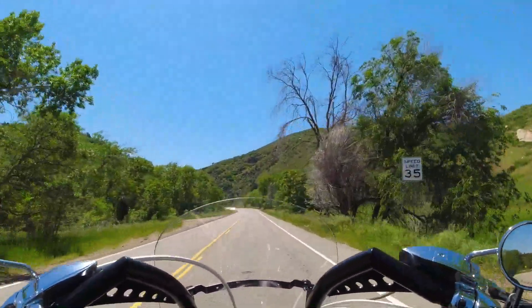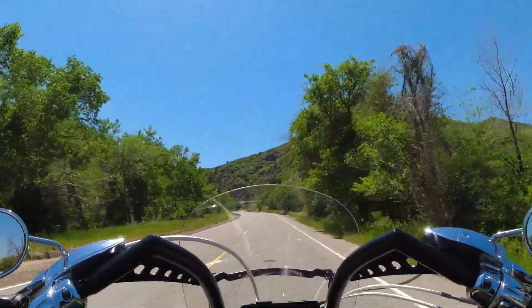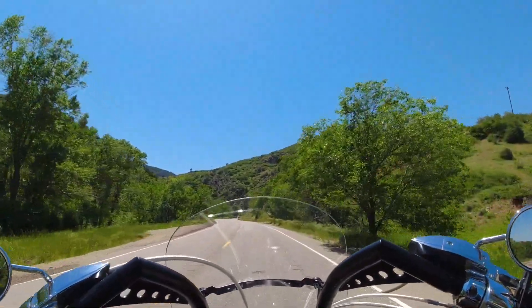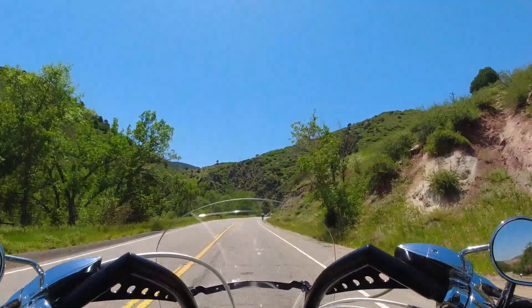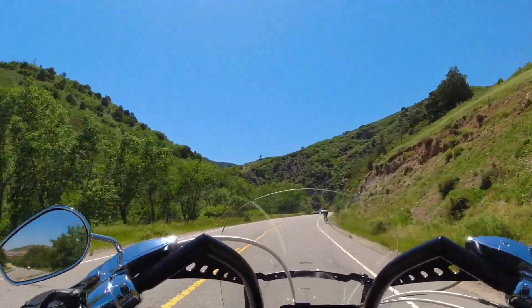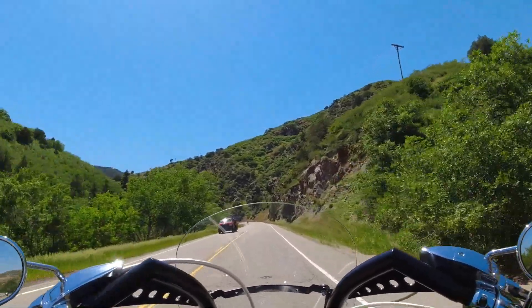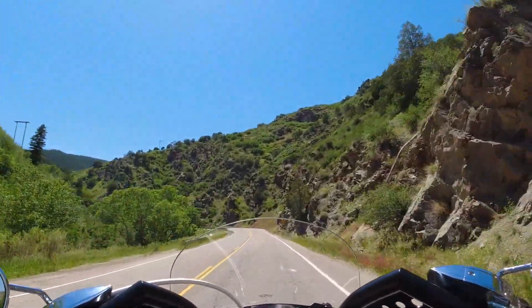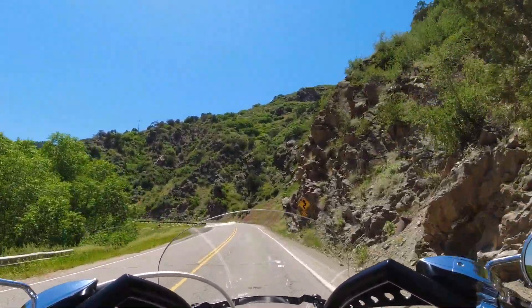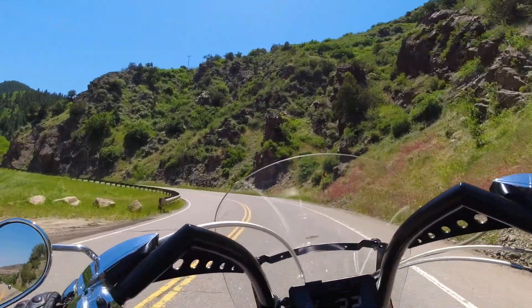Going back the other way you can actually see the red rock formations a lot better — it almost seems like we missed them coming this way, which is pretty interesting. But once you get up in here you drive through a really deep canyon; look at how tall the sides are. It's 20 miles an hour on this one, so it can get a little bit challenging up through here.